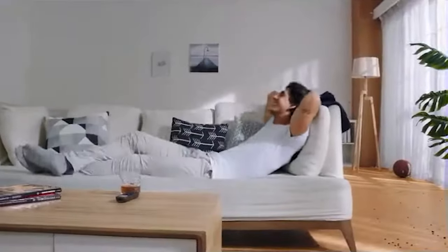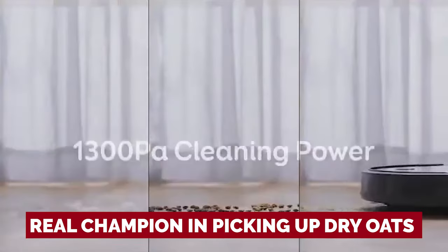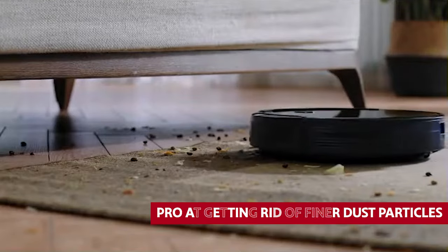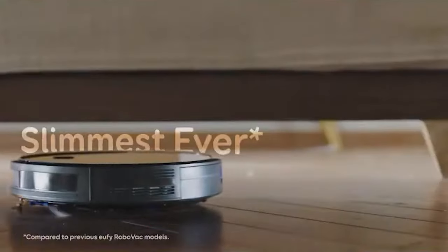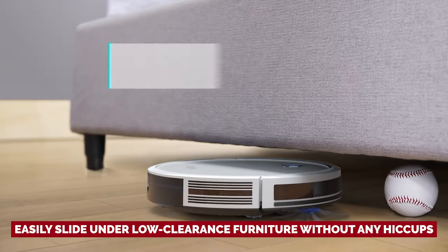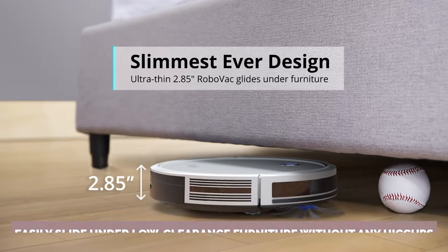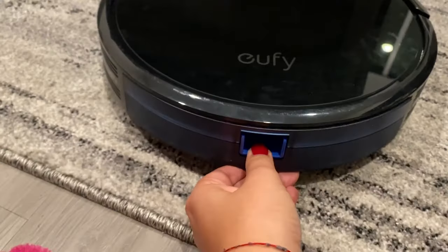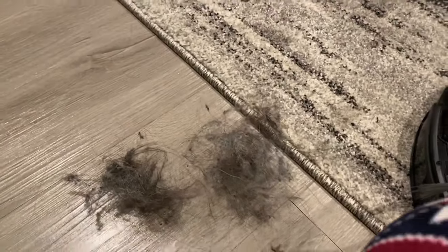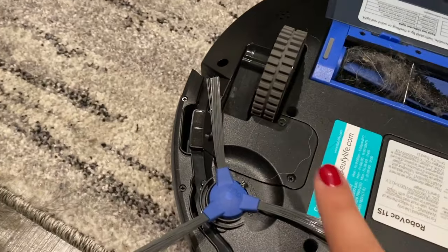Don't let the low price tag fool you into thinking it's a slacker when it comes to cleaning. This robot vacuum is a real champion at picking up dry oats from medium pile carpets and hard floors. It's also a pro at getting rid of finer dust particles from flour and cookies on hard floors. What's even better is that it's slim and can easily slide under low-clearance furniture. However, be prepared to compromise, as it has a smaller dustbin than other models, and it doesn't have any fancy app control or voice assistant integration.